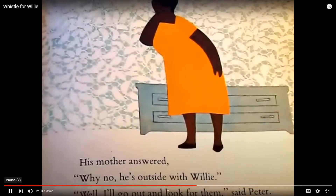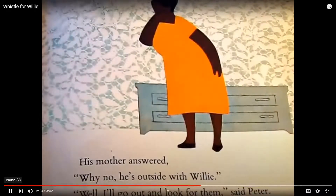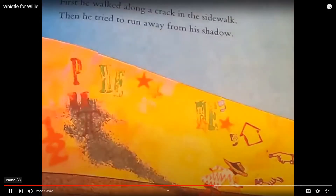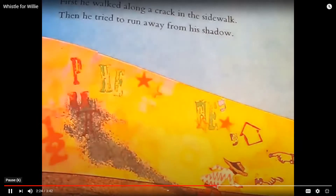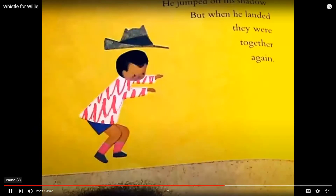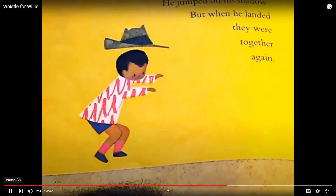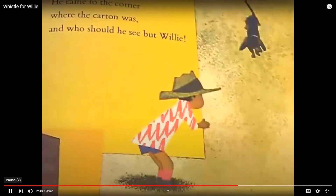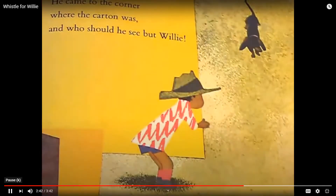His mother answered, why no, he's outside with Willie. Well, I'll go out and look for them, said Peter. First, he walked along a crack in the sidewalk. Then he tried to run away from his shadow. He jumped off his shadow, but when he landed, they were together again. He came to the corner where the carton was, and who should he see but Willie?